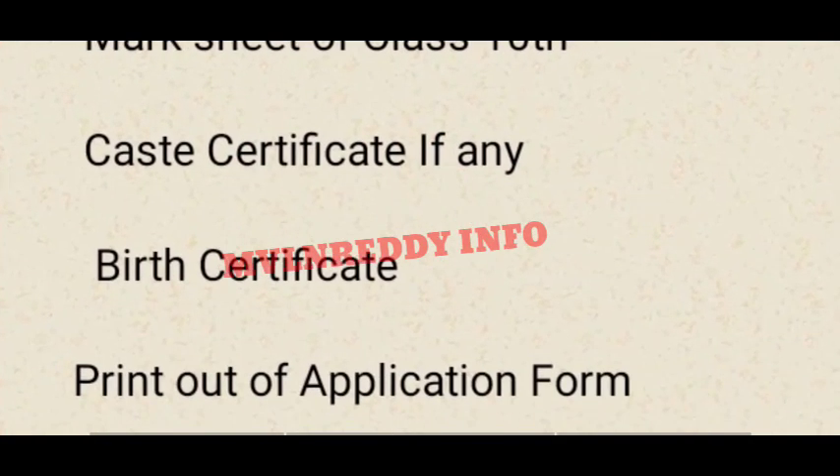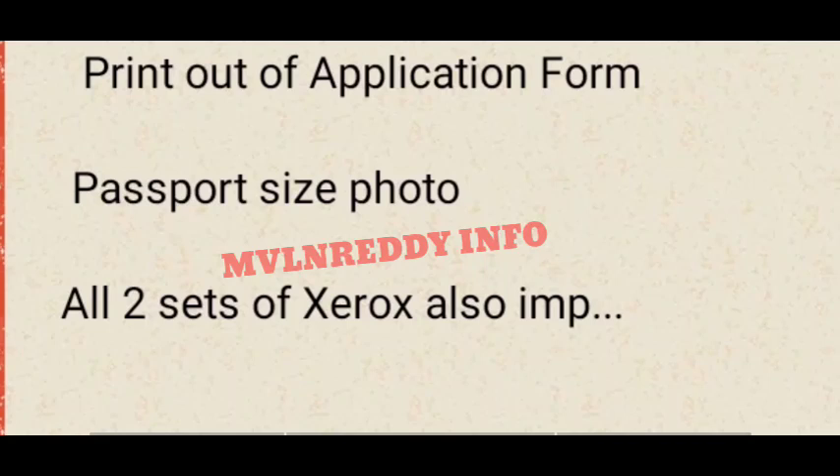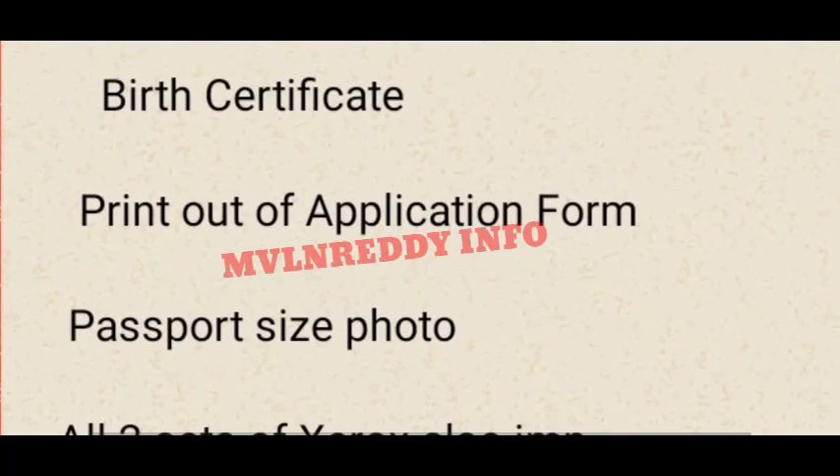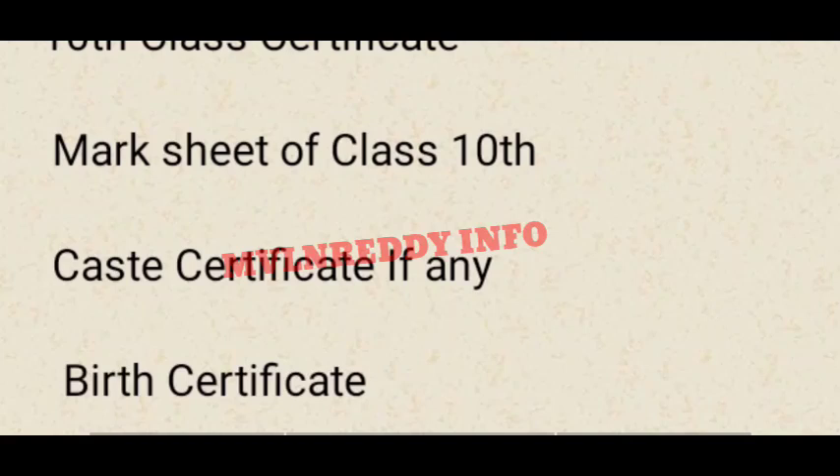You can check your birth certificate on the GDS application form. You can check your document and your passport size photo. Your second document is mandatory — it is 100% required. This is the latest update in Indian Post GDS 2023.